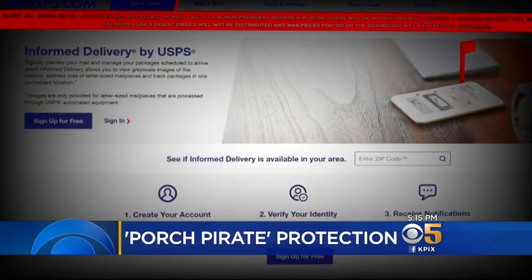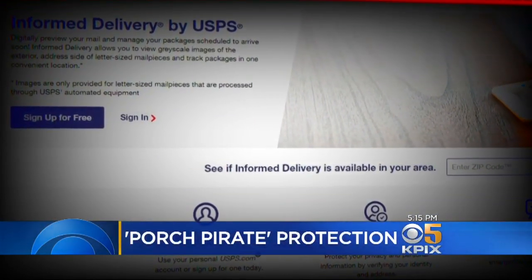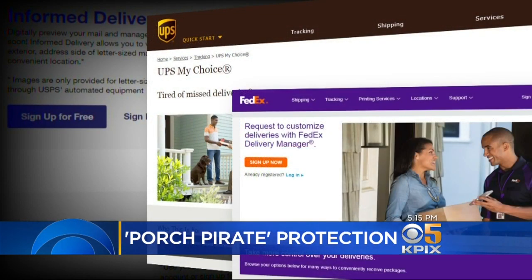Postal Inspector Jeff Fitch says there are easier ways to protect your packages. If you're going to be out of town, put the package on hold, or have your mail on hold. There are a number of automated options — you can sign up for Informed Delivery to track your packages and get a notice when they arrive. UPS has a similar service called MyChoice, and FedEx calls it Delivery Manager. Follow your package so you're there when it's delivered, or have it held until you're available.